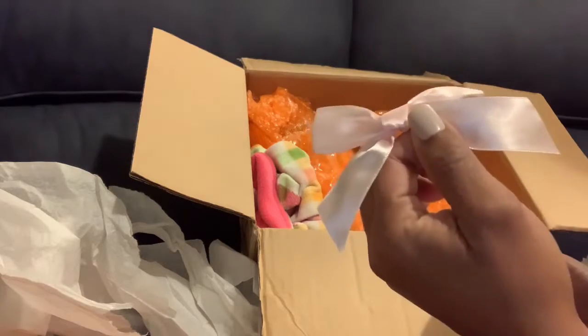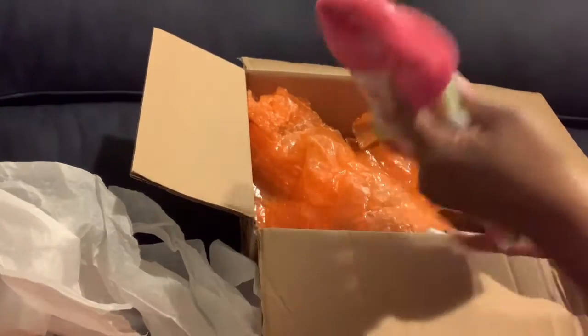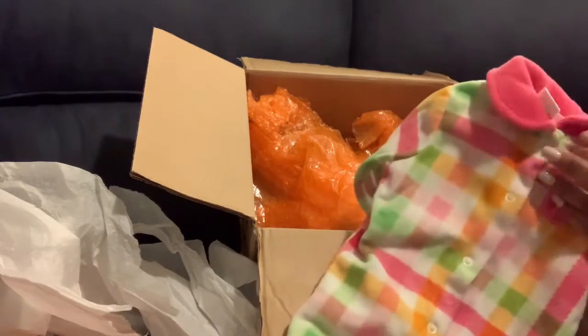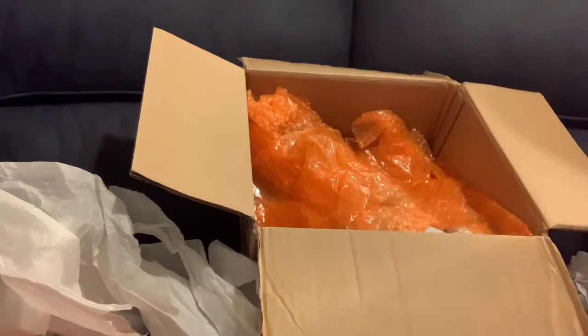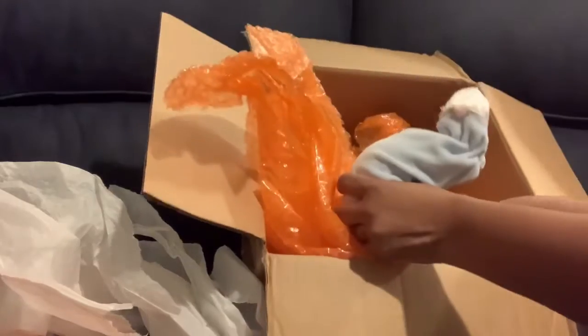Oh, this is a hairbow clip — look at that! And oh, this is a pair of pajamas, zero to three months, with different color pinks, green, and orange. The collar is a fuchsia pink — this is cute and cozy!